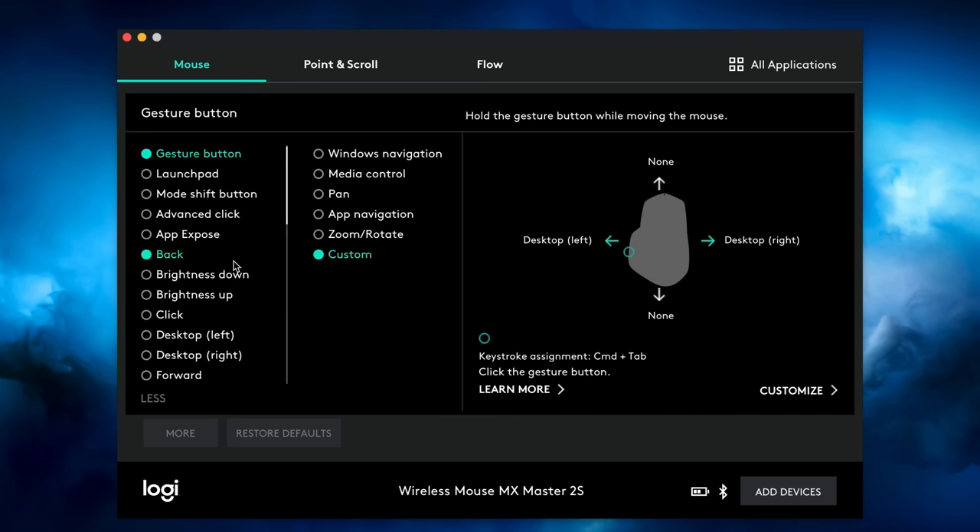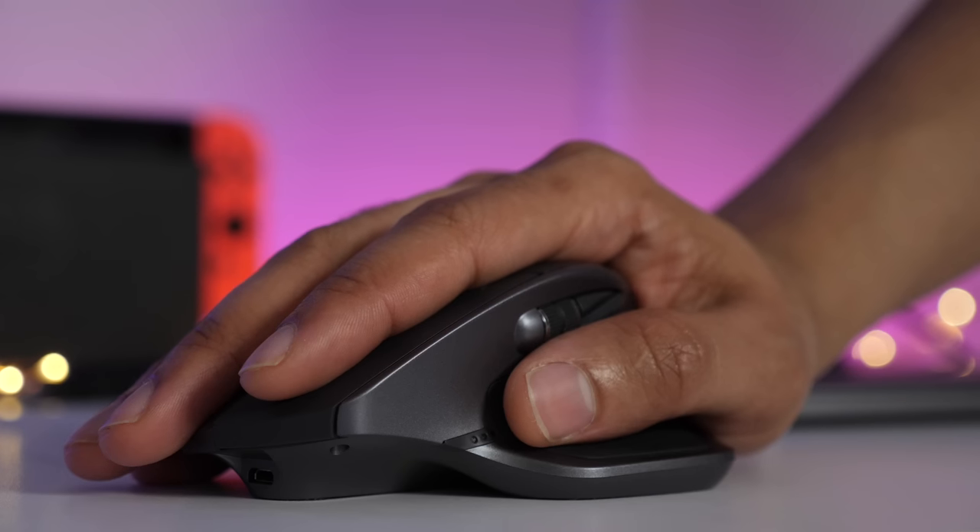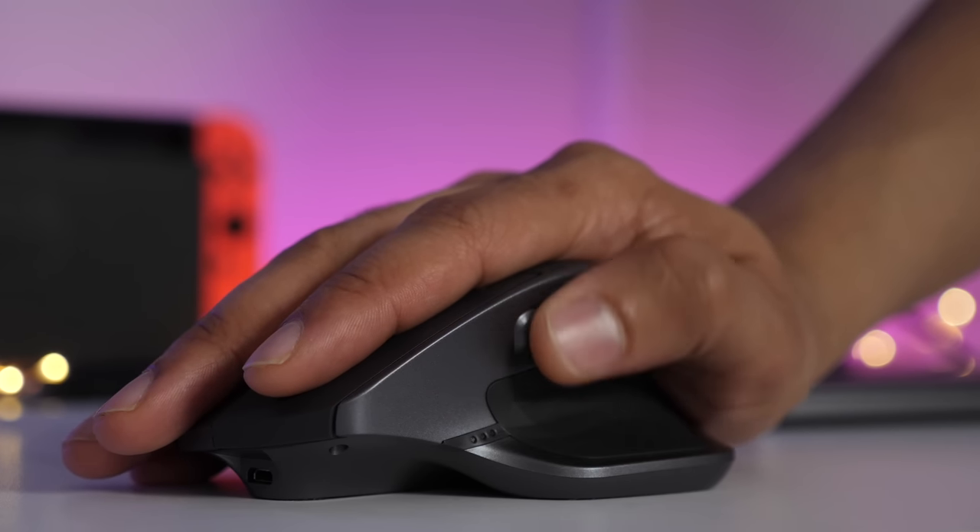The MX Master, at least for me, takes some getting used to because I'm just so used to using swipe gestures. It's one of the reasons why I decided to keep my Magic Trackpad and use it in combination with this mouse. I love the ergonomics of the MX Master 2S, but it takes some getting used to. There are some gesture-like features, and it's extremely customizable on an individual app-by-app basis. One of my favorite features is this little horizontal scroll wheel, which is great for navigating in Final Cut Pro X.